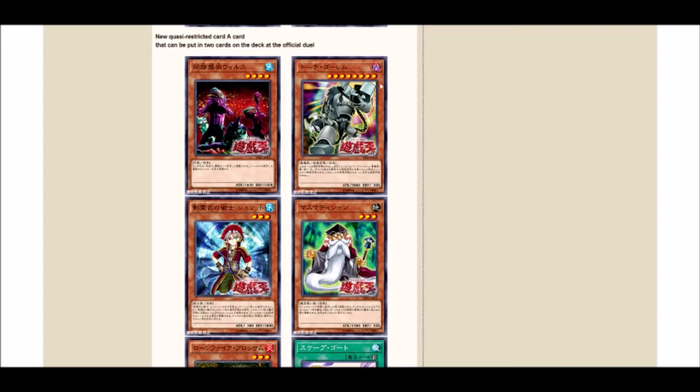Grinder Golem — thank goodness they hit this because it's a huge problem. The combo is: special summon Grinder Golem, use two tokens for Link Karibos, then use those for Akashic, use Akashic to bounce Grinder Golem, summon Grinder Golem again, use it to bring the Karibos back by attributing the two tokens made, make Security Dragon, bring Grinder Golem back again, and just keep using it for more link spam. I dueled someone online with this and it was just brutal.